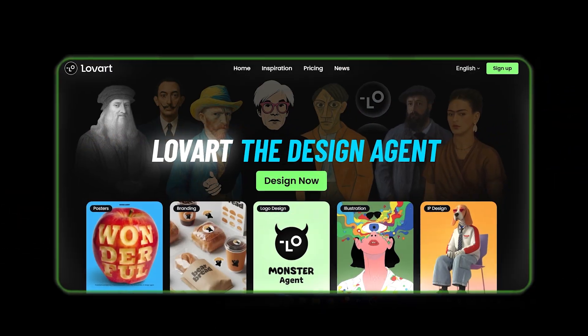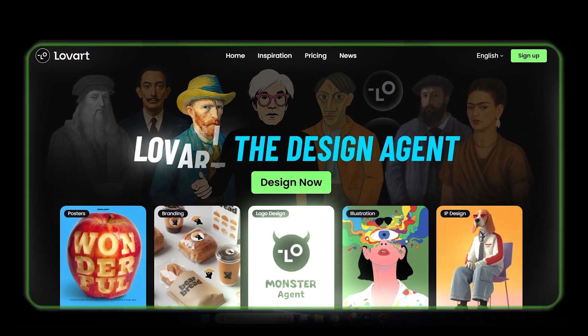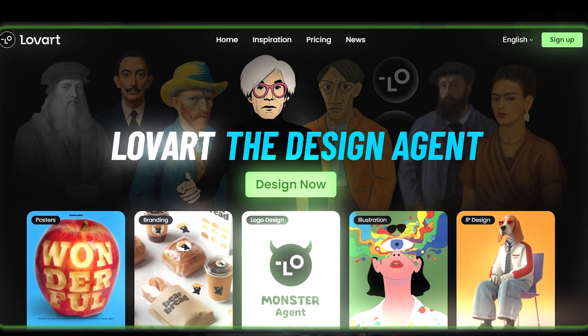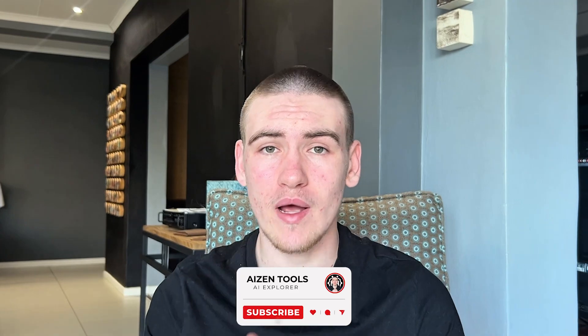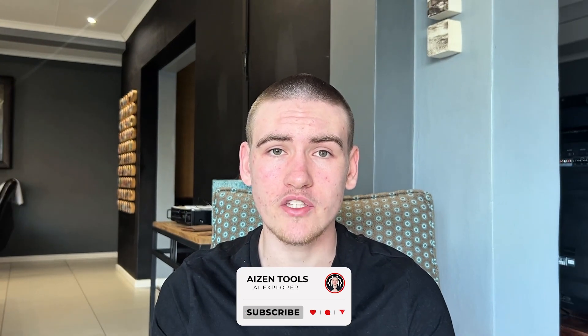Yo, what's up guys, welcome back to Eyes and Tools. Some of my subscribers suggested I try out Lavart AI, and honestly it's one of the most complete AI design tools I've seen. Don't forget to like the video, subscribe if you haven't, and tell me in the comments which AI tools should be next on the list.